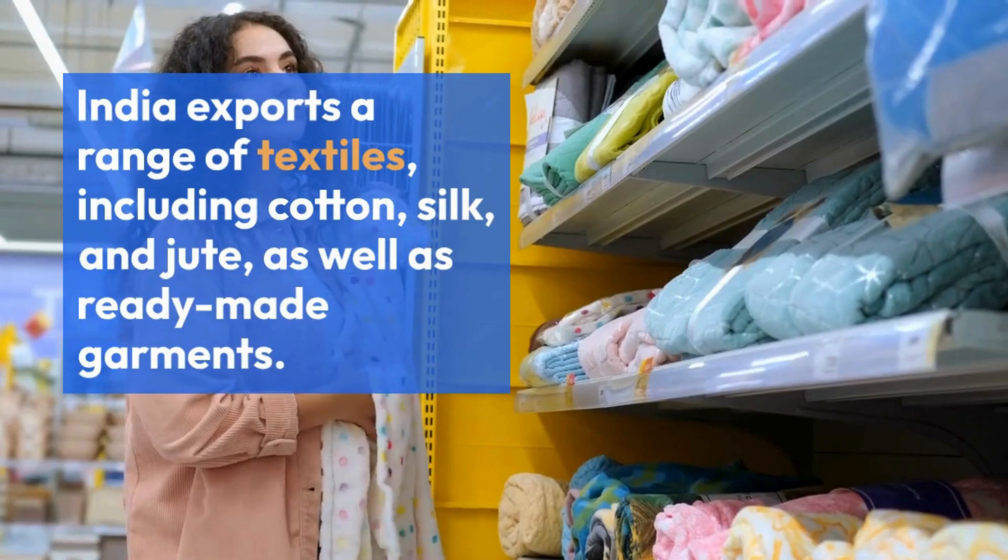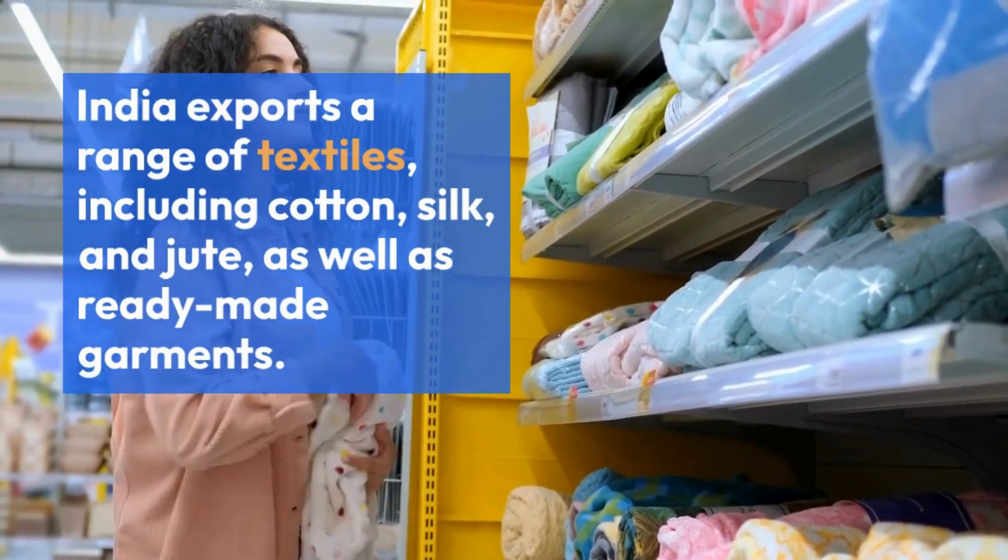India exports a range of textiles, including cotton, silk, and jute, as well as ready-made garments.